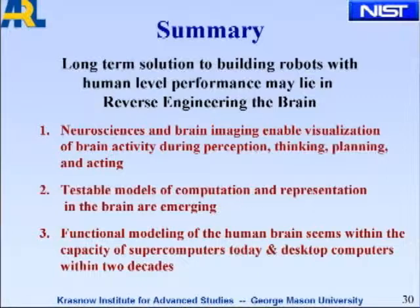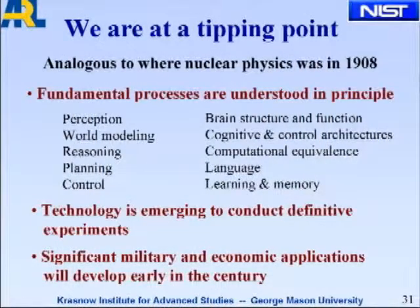The long-term solution lies in reverse engineering of the brain. Neuroscience and brain imaging enable visualization of brain activity during perception, thinking, planning, and acting. Testable models of computation and representation in the brain are emerging. Functional modeling of the human brain seems within the capacity of supercomputers today, and perhaps desktop computers within two decades, given Moore's law holding for another two decades. We're really at a tipping point, analogous to where nuclear physics was in 1908.